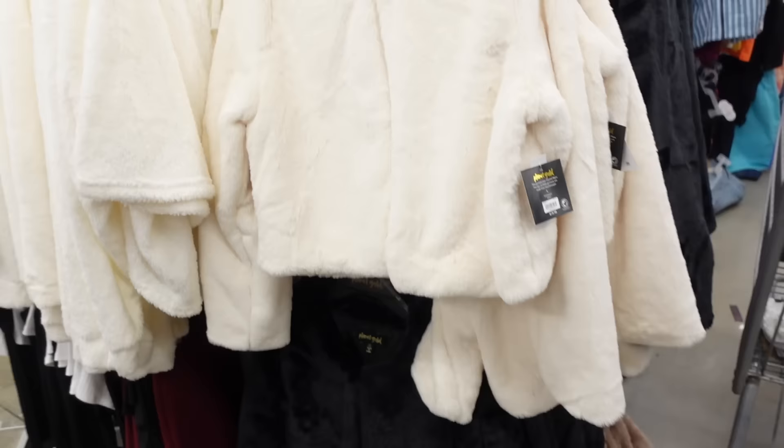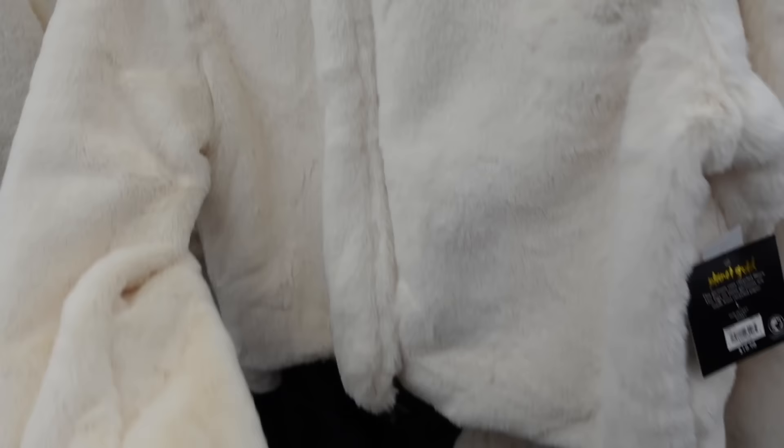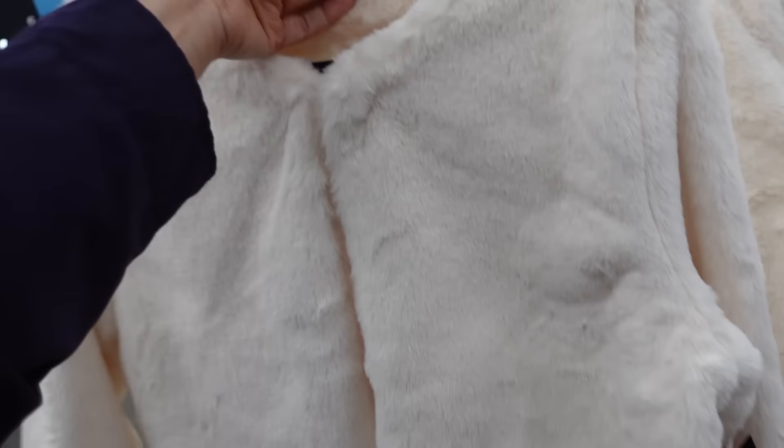Also seeing new faux fur boleros from Planet Gold. So this one has that hook and eye closure, completely lined, relaxed through the wrist, and then a seam fit through the back — this is the large, so it is a shorter fit but not cropped. Comes in ivory and also black, and they're $18.98.